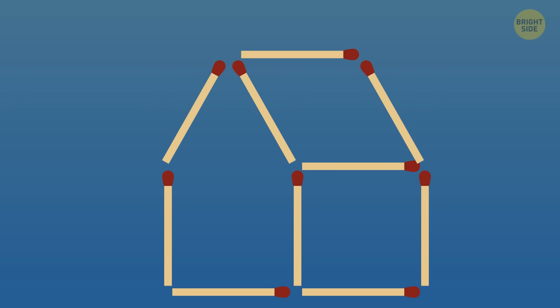Let's start today's test with some matchstick riddles. Here's a house made of matchsticks of equal size. Can you make the house turn in the opposite direction by moving only two matchsticks?